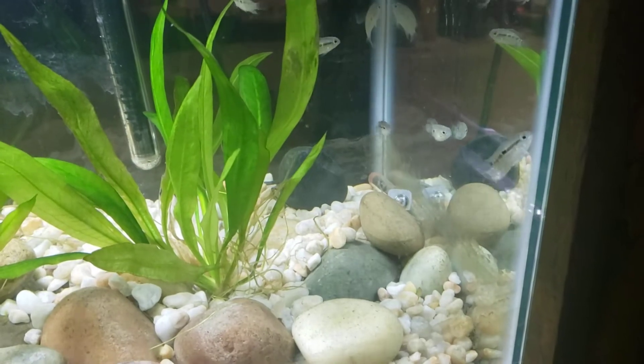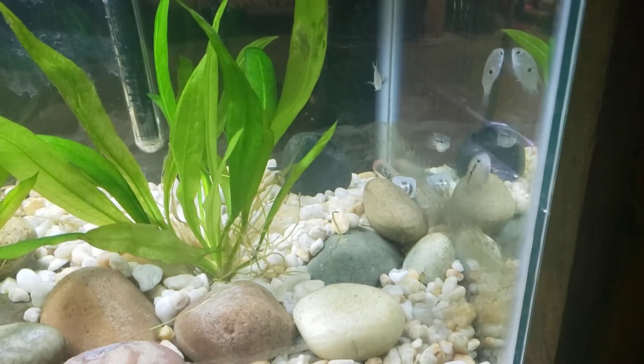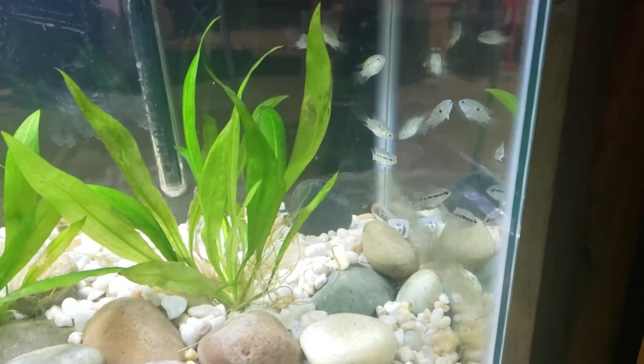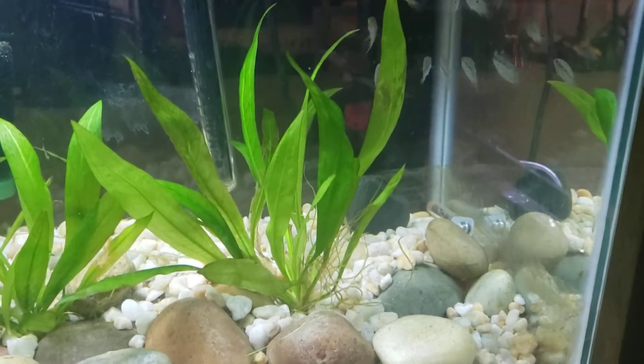These guys get about four to six inches. The females get slightly smaller. They're fairly peaceful from everything that I've read. I've never personally kept these.